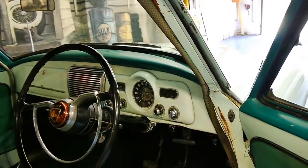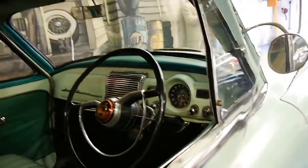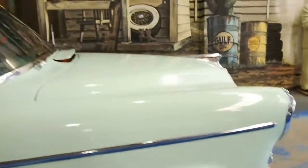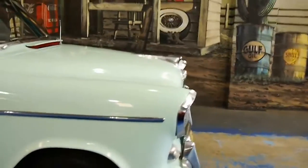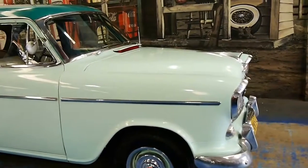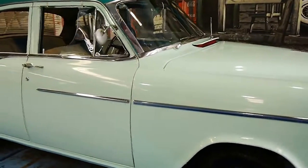I believe it's actually an FE — I think I may have called it an FC earlier. It is an FE, which is one of their most popular models. A lot of them have been fully refurbished, but unfortunately they've been painted in funny colours with drag wheels and all sorts of things.